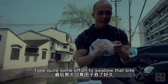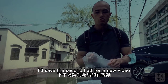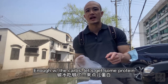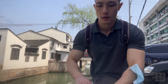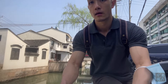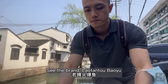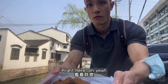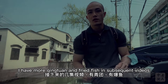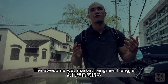It took quite some effort to swallow that bite! This solo picnic is far from over — I'll save the second half for a new video, but here's a little preview. Let's get some protein. What I've got here is Lao Tantou Baoyu. I have more qing kuan and fried fish in subsequent videos, so remember to come back and see more of this awesome wet market, Fengmenhengjie. Zaijian!